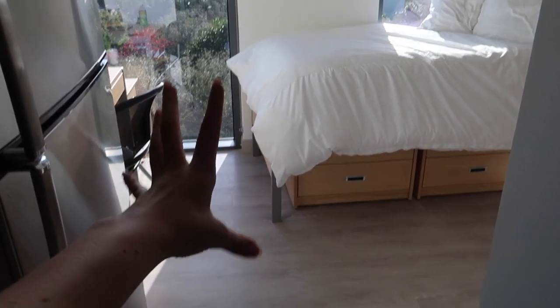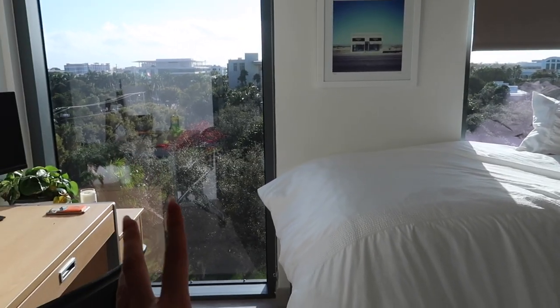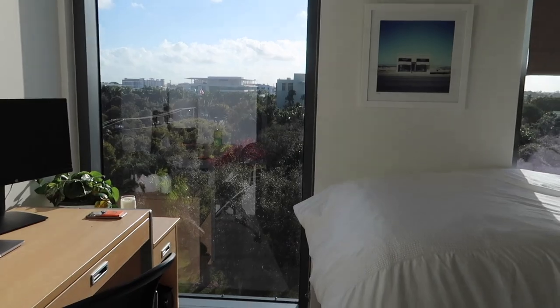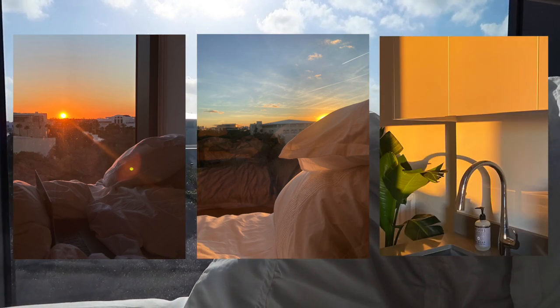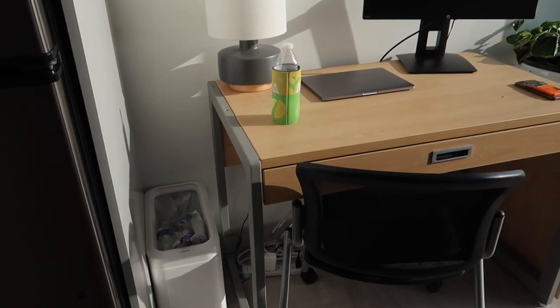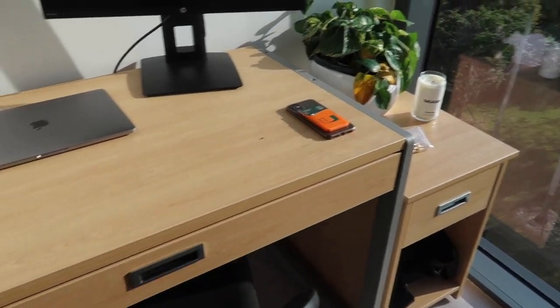Okay, finally the main area — my favorite. The main thing I love is the floor-to-ceiling windows; I'm obsessed, they're so pretty. I have a perfect view of the sunset right here at like 6:30 — I'll be making dinner, golden hour, the sun is setting, it's so pretty.